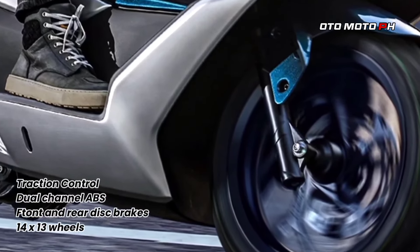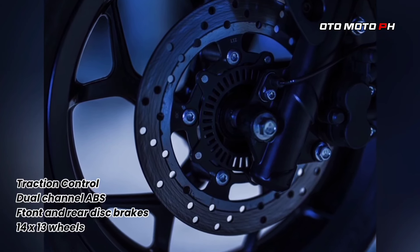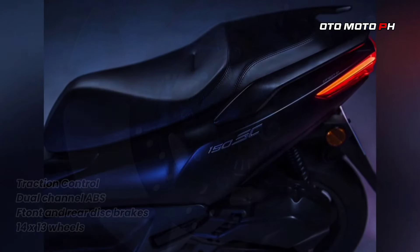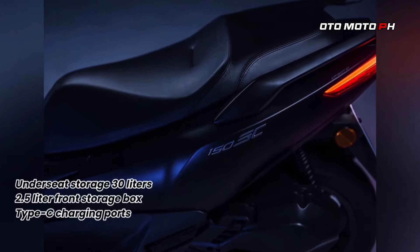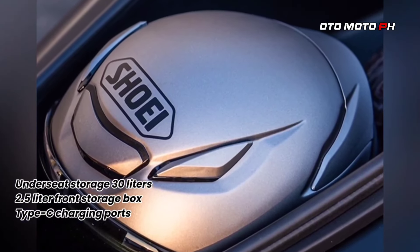Conclusion: The CFMoto 150SC presents a strong option in the small scooter market, combining stylish design with advanced features and safety. Its performance will be closely watched as it seeks to carve out its share against established rivals.